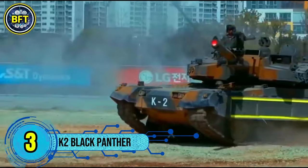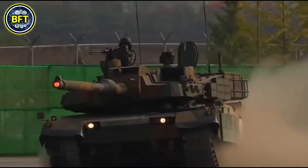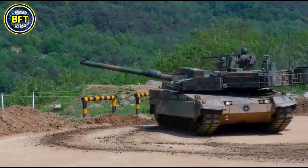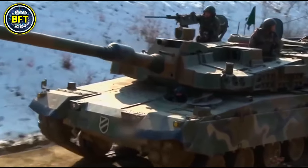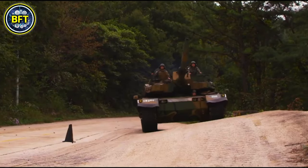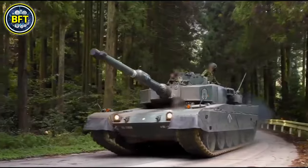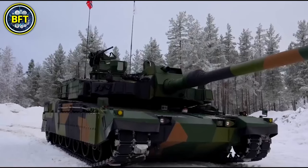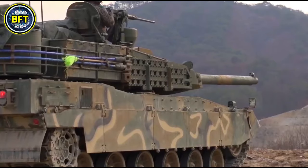Number 3: K2 Black Panther. The K2 Black Panther is a South Korean main battle tank developed by Hyundai Rotem for the Republic of Korea Army. This advanced tank features cutting-edge technology designed to provide superior firepower, mobility, and protection in modern combat environments. Powered by a 1,500-horsepower engine, it can reach speeds up to 43 miles per hour on roads and 31 miles per hour off-road, weighing around 121,000 pounds with a range of approximately 280 miles. It is equipped with a 120mm smoothbore gun capable of firing 10 rounds per minute, supported by an autoloader. Secondary weapons include a 12.7mm heavy machine gun and a 7.62mm machine gun. One standout feature is its advanced suspension system, which allows it to sit, stand, kneel, and lean to adjust to different combat scenarios.